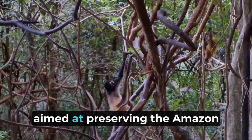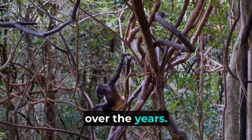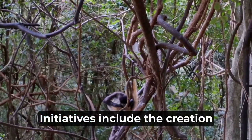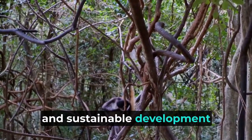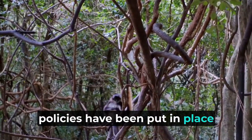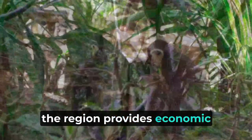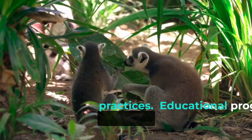Conservation efforts aimed at preserving the Amazon rainforest and its biodiversity have gained momentum over the years. International organizations, governments, and local communities have joined forces to protect this natural wonder. Initiatives include the creation of protected areas, indigenous reserves, and sustainable development projects. Environmental regulations and policies have been put in place to combat deforestation and promote responsible land use. Moreover, the development of ecotourism in the region provides economic incentives for conservation, encouraging local communities to embrace sustainable practices.